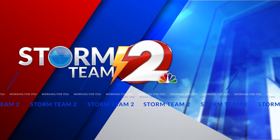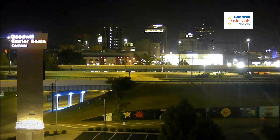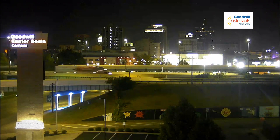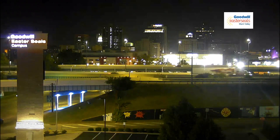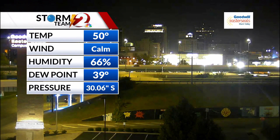Just Jamie Jorosic and your Storm Team 2 forecast. We're starting the day with dry weather here. Our Goodwill Auto Auction camera looking at downtown Dayton — nice and quiet. It is cool in town with a temperature of 50 degrees. Some outlying areas have dropped into the 40s.